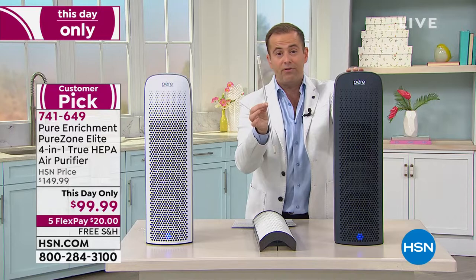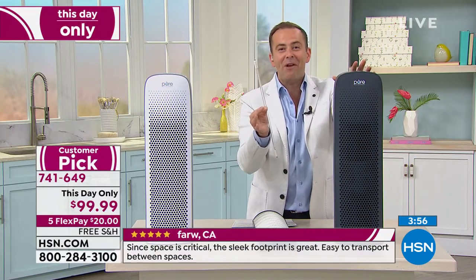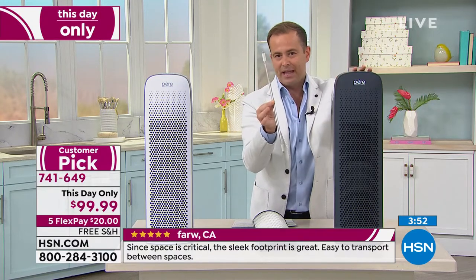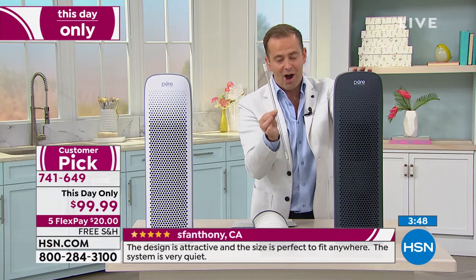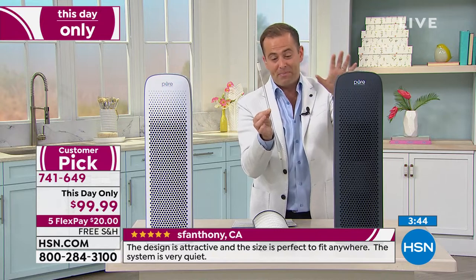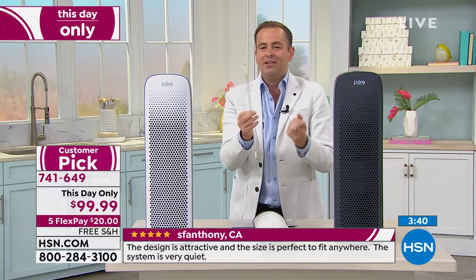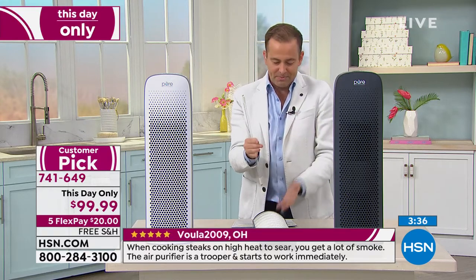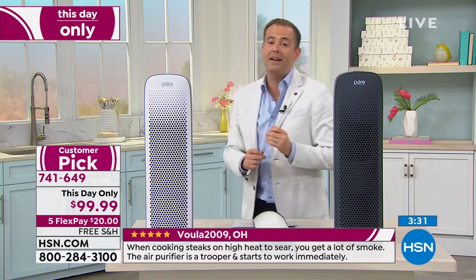Even though I've presented air purifiers every week for over a year, none of them have had a UVC light. This is really a big advantage that you're getting at home at a clearance price of $99.99 with free shipping and flex pay. Ask about additional filters if you'd like to pick them up. This is the Pure Zone Elite from Pure Enrichment — really a good, better, best product in the product lineup.